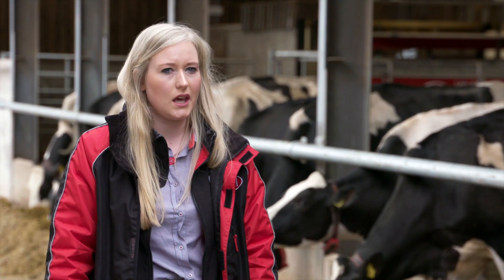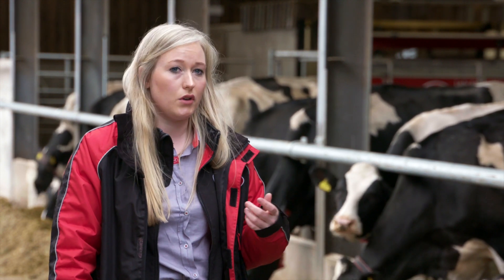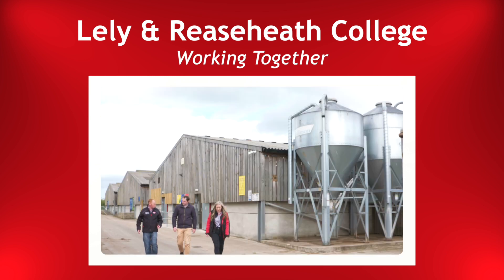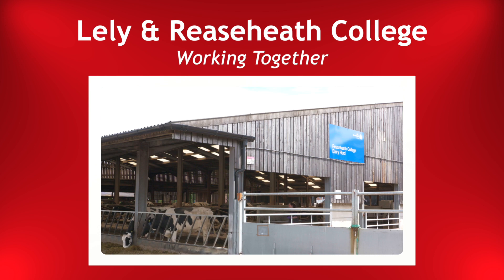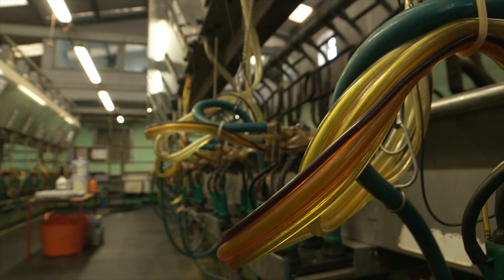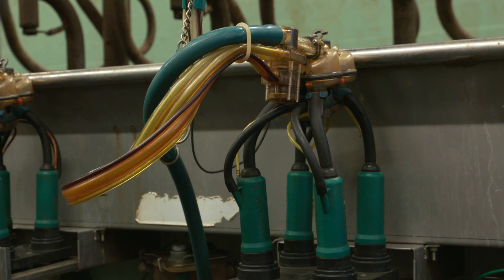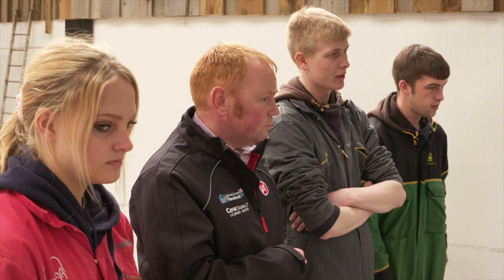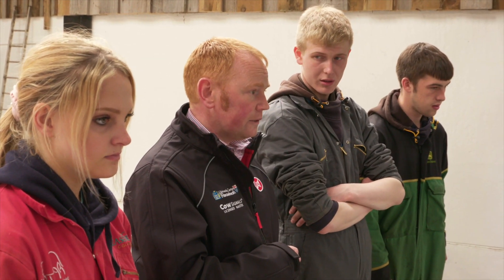The student experience is everything that we do — the industry's in for massive change. The data that you can get from the C4C management system is integral to running a robotic milking system. Milking cows is a means to an end; this is all about the students. The reason we've gone with robots, the reason we've gone with Lely, is to get the data out for the students' benefit — for those guys to actually sit down and understand that data and think about how they can move their own businesses or businesses they're going to work for forwards.